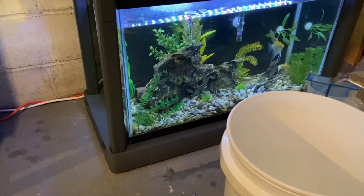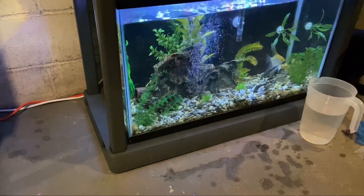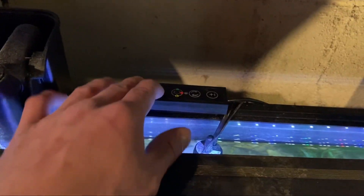I got the new fish acclimated to the water temperature for about 15 minutes and then started to get them put in. Then I gave the tank a stress coat and got the light turned off to help them adjust.